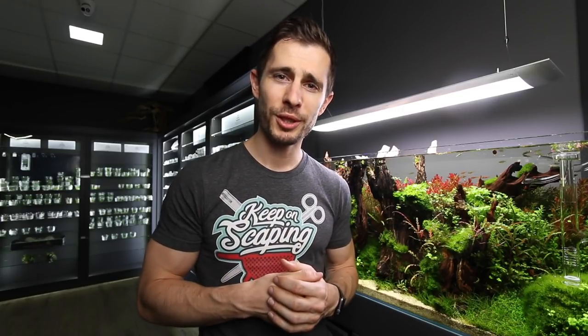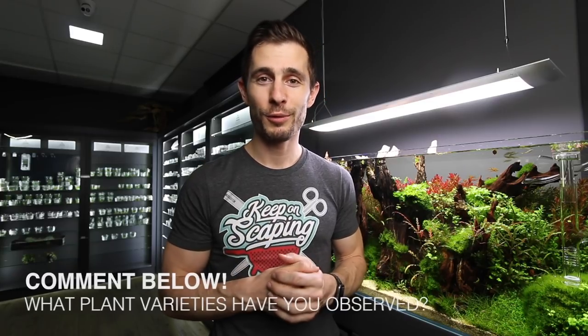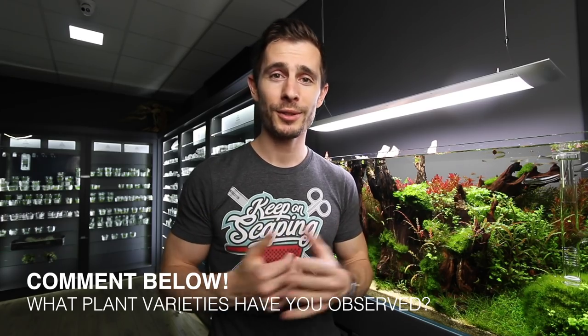So yeah, it was a little bit of a different video. I hope you enjoyed it. Maybe it was interesting for you, and you can start observing your own plants to see if you can discover different varieties of the same plant species. I would love to know if you've observed something similar, so write it down in the comments below. Let me know how you like this type of video — not really a pro tip, but hopefully some valuable information. Show me with a thumbs up or thumbs down; either one I would highly appreciate. If you like my videos, don't forget to subscribe, share them with your friends, and I'll see you in the next one. Bye!